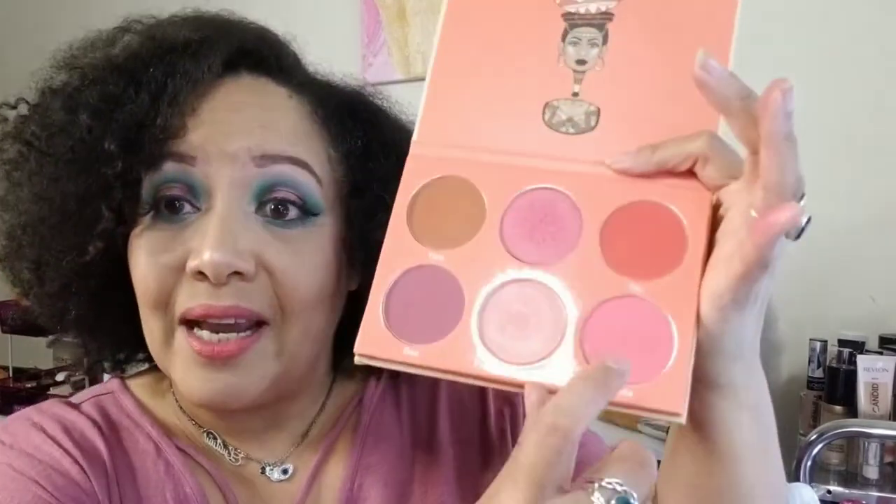By the way, I'm wearing one of these blushes — I forgot! I am wearing Lena today, which is that beautiful corally pink color. And on here I have the cheeky blush highlighter on. Do y'all see that glow?